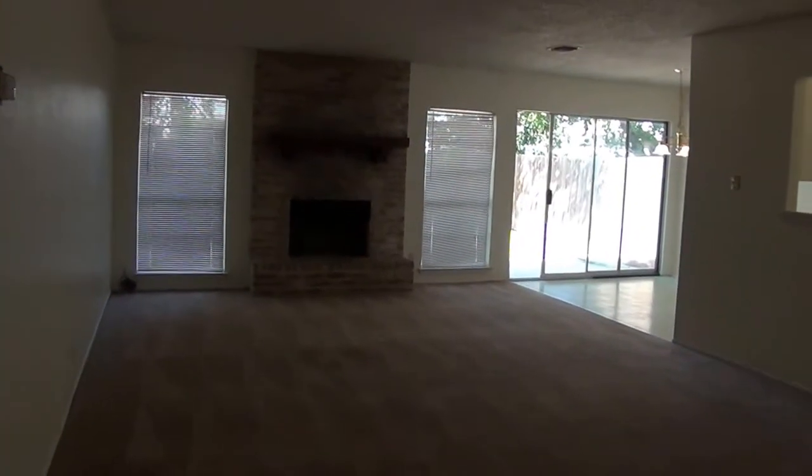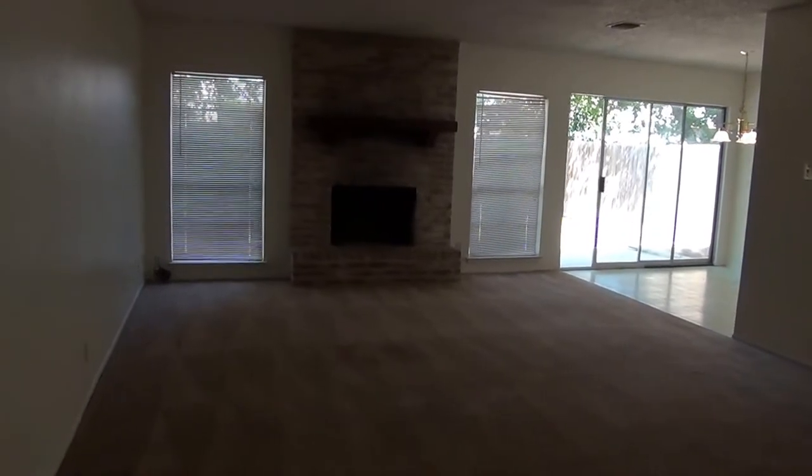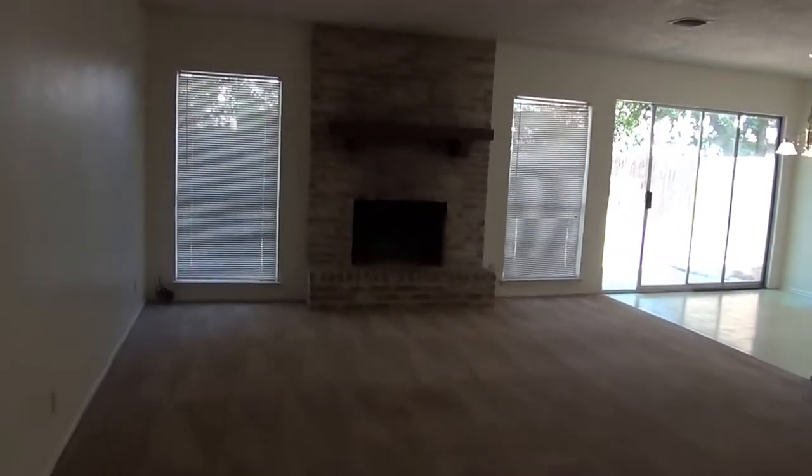We enter the living room. The living room has a nice brick fireplace.